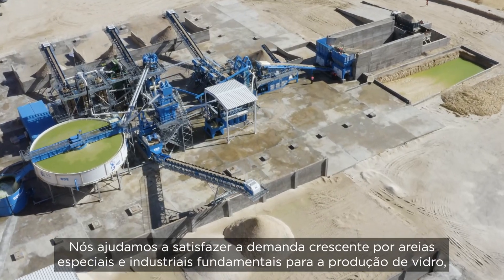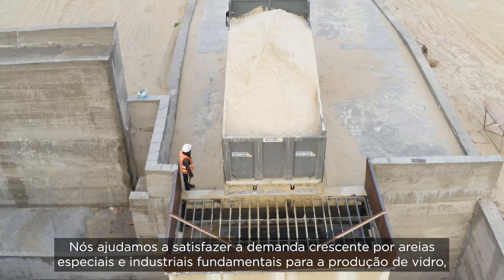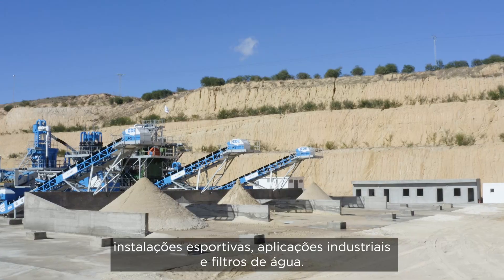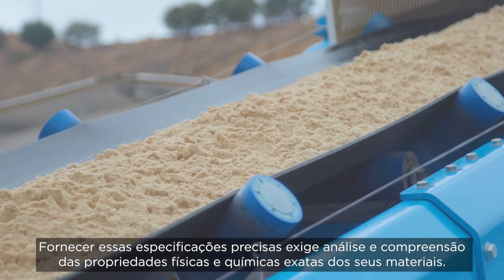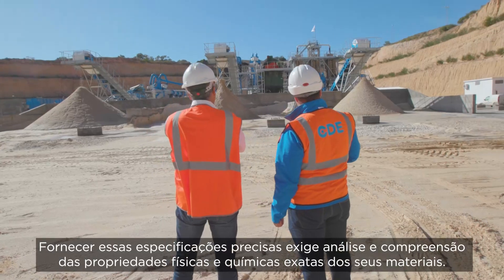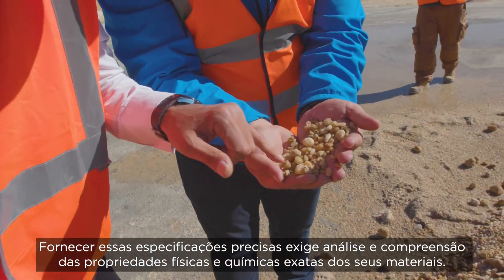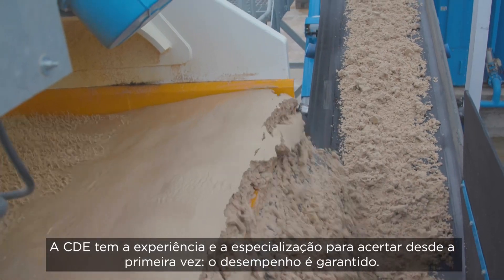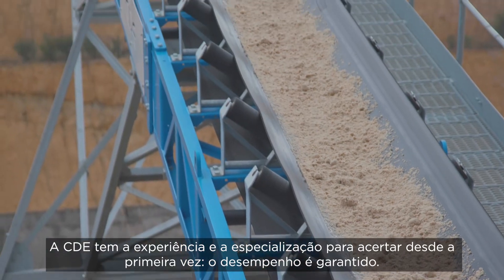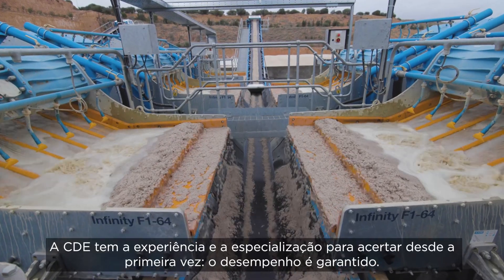We help meet the growing demand for industrial and specialist sands vital for glass production, sports facilities, industrial applications and water filters. Delivering these precise specifications requires analysis and understanding of the exact physical and chemical properties of your materials. CDE has the experience and expertise to get it right the first time. Performance guaranteed.